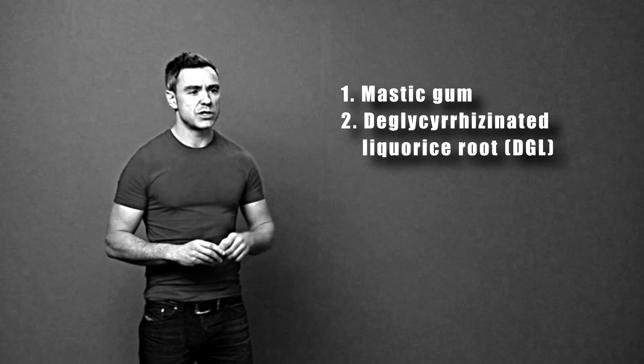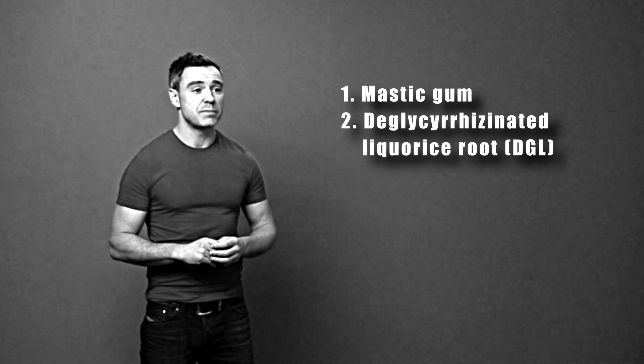The second substance that has anti-H.Pylori effects is deglycerizinated licorice root, which we'll just call DGL because it's a bit of a tongue twister otherwise. DGL coats the lining of the stomach, it soothes the stomach lining, and it also has anti-H.Pylori effects.